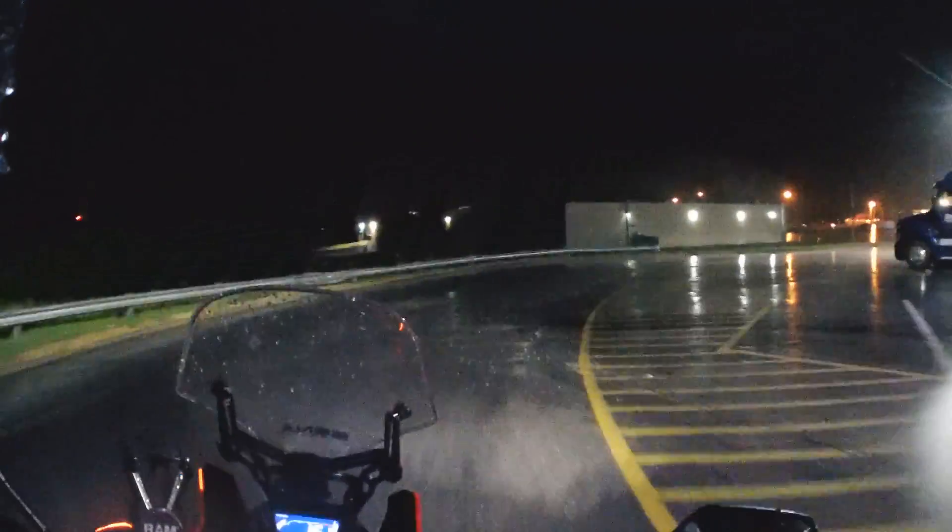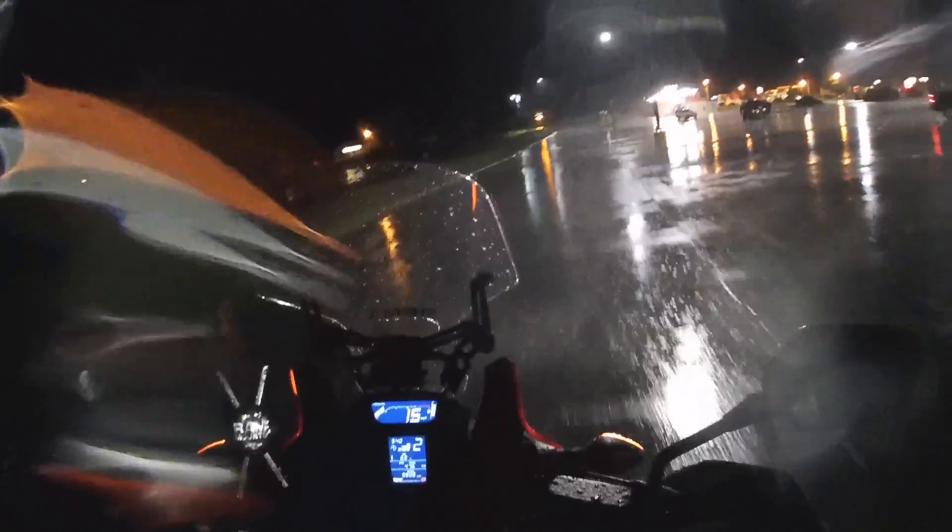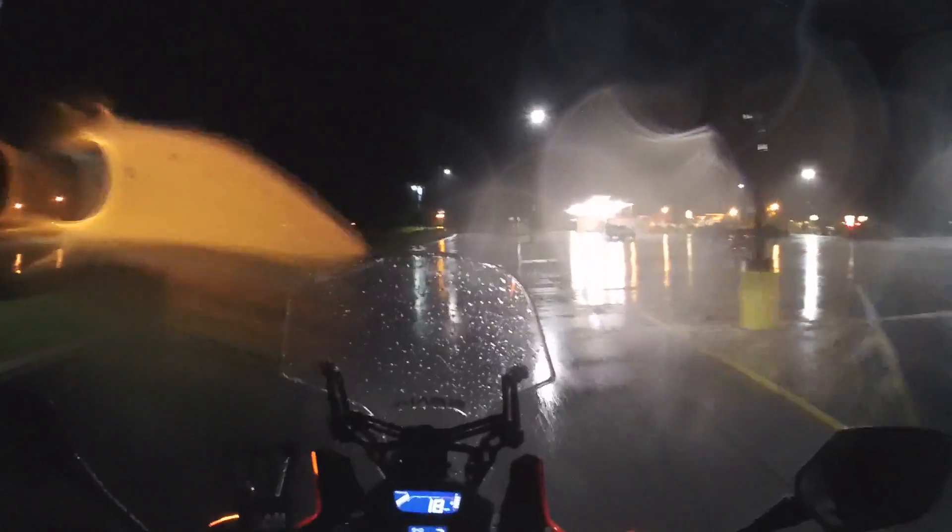Well it's finally raining pretty good — it's about 20 till 10. I've been riding around looking for rain and it hasn't been raining, but it's just now starting in pretty good. It's coming down really good, and the wind is blowing, so this ought to finally be a good test. The wind is blowing really good.